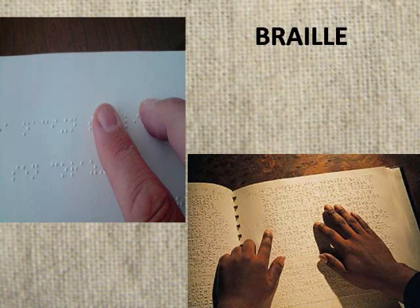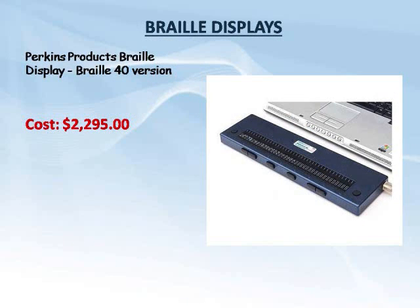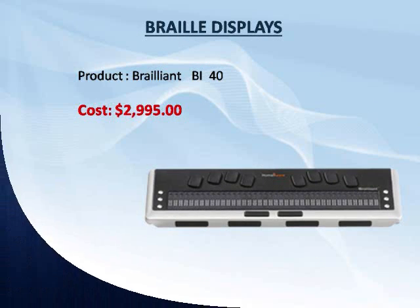The most popular technology available today is Braille, which involves reading through tactile feedback. However, the limited availability of such books becomes a major hurdle. The current Braille printers cost around $5,000 and as a result the books cost a lot too. Alternate technologies involve Braille displays which are also very costly and hence not affordable for common people.